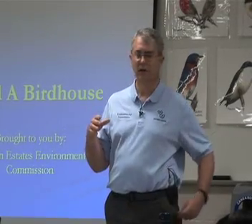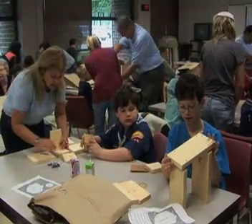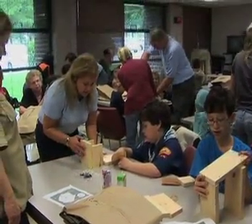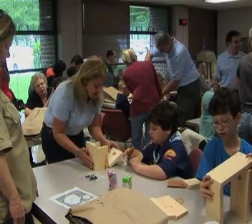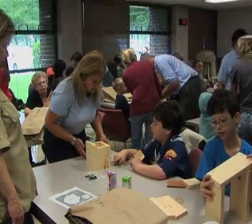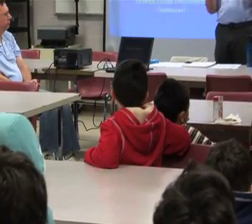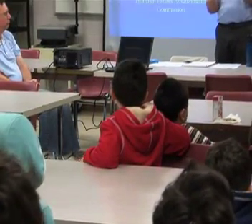The bird houses we have here are made out of wood. Birds think that paint is kind of funny looking and smelly, so they don't like painted bird houses. When we build the houses, if you just leave them plain raw wood without any paint, then the birds are going to like it better.